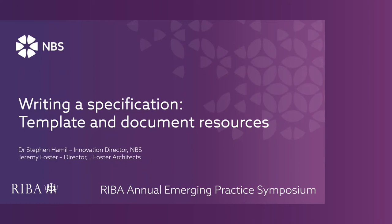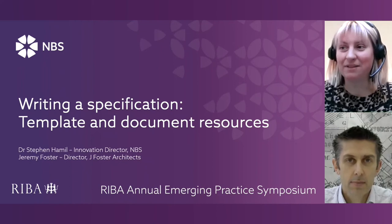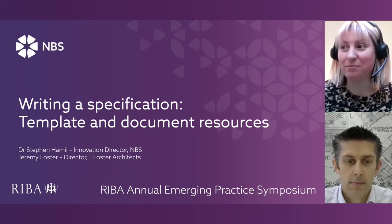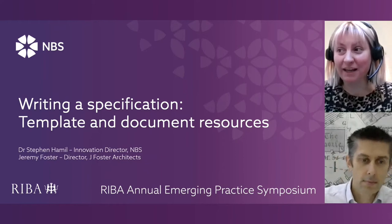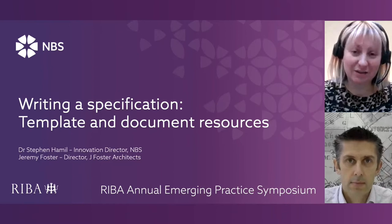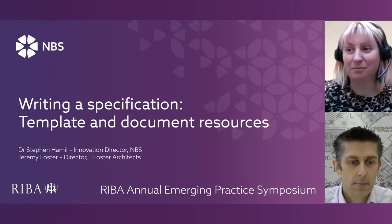Stephen is the Innovation Director for MBS. He has played a big part in the development of projects such as MBS Chorus and MBS Source. He was also the project lead for the development of the BIM Toolkit on behalf of the UK Government's BIM Task Group and the UniClass 2015 Specification System, which was a major deliverable as part of that project.